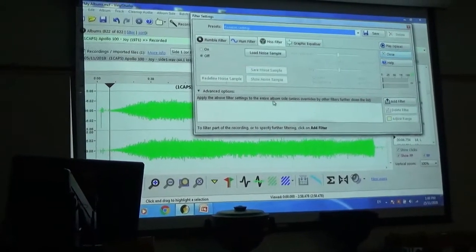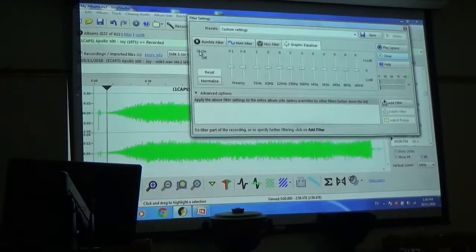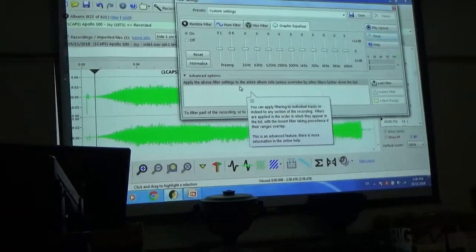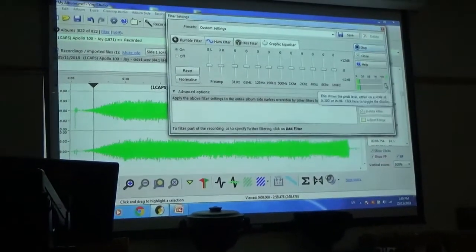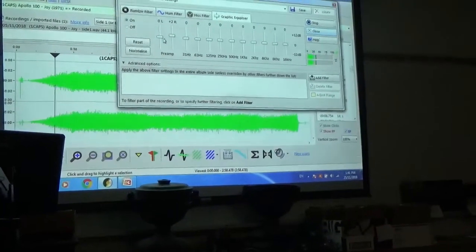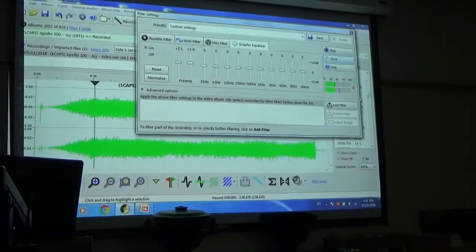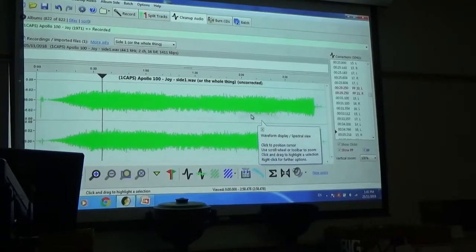I'm only going to do one pass. We're going to scan the entire file — watch how fast this is. It's scanning for clicks and pops. It found 1,041, which sounds like a lot, but wait until we get to the old stuff. It ignored 144 due to percussion protection and 11 due to brass protection. There's also a hiss filter, rumble filter, and hum filter — I would not use those on this record. Then there's normalization — the volume control. Do you ever notice some records are louder than others? This lets you play the recording and I normally have it in the 50s. That's the end of digitalizing this particular song.